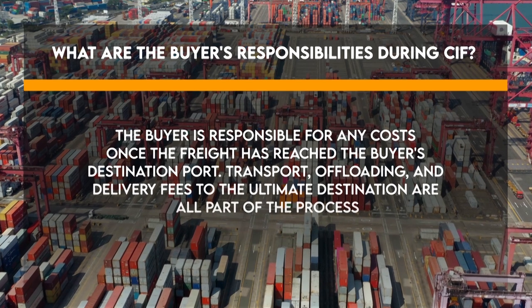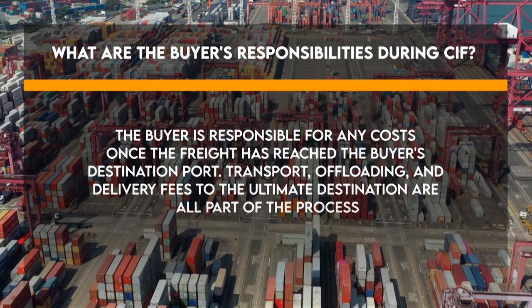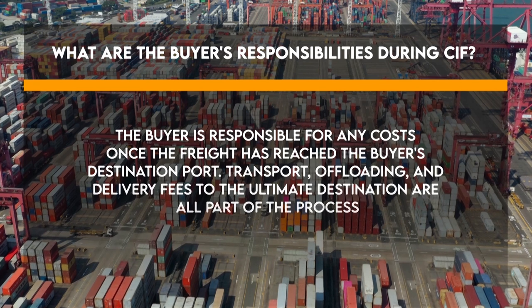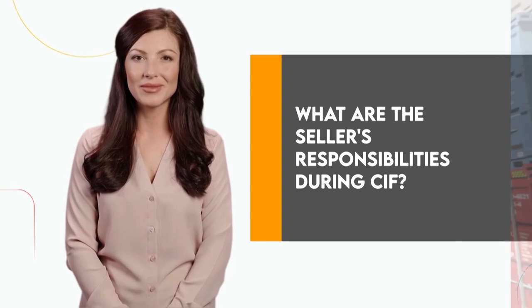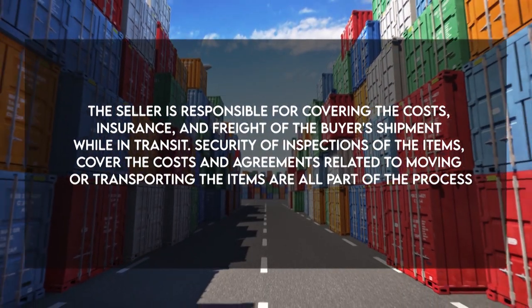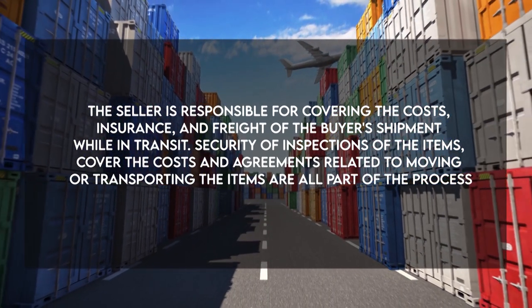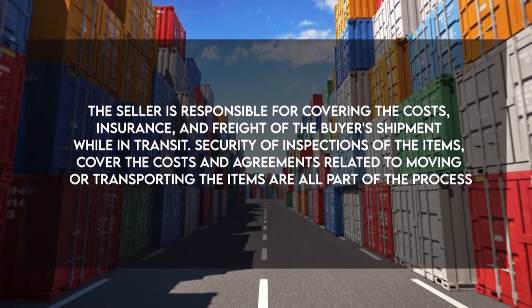Under CIF, the buyer is responsible for any costs once the freight has reached the buyer's destination port, including transport, offloading, and delivery fees to the ultimate destination. The seller is responsible for covering the costs, insurance, and freight of the buyer's shipment while in transit, including security and inspections of the items, and covering the costs and agreements related to moving or transporting the items.